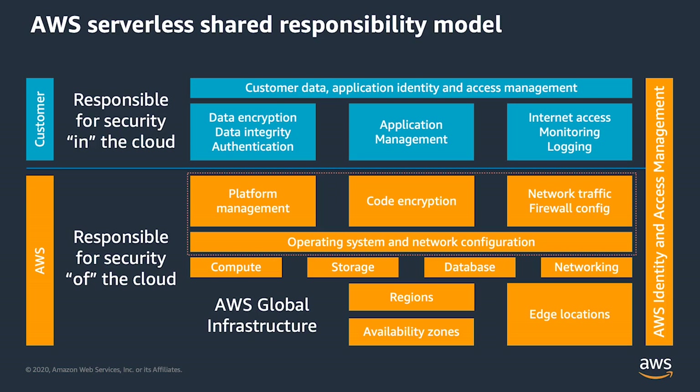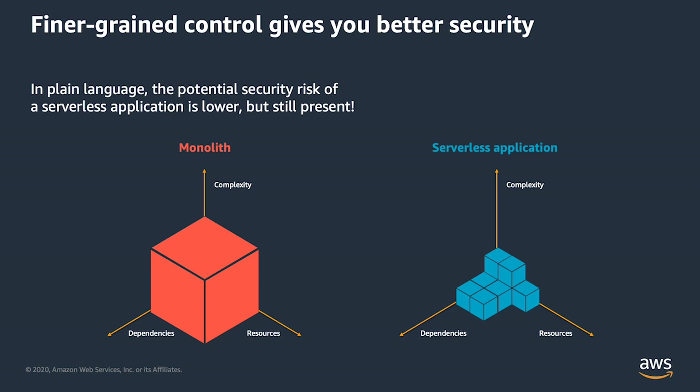It's usually a lot easier to understand the security attributes of a small, simple Lambda function than it is of a large traditional monolithic application. And that fine-grained aspect makes it easier for you to accomplish better security, both because you have a greater chance at understanding the attributes of that small piece of code. It's commonly believed that the smaller the code base, the fewer the bugs, so the more quickly they're understood.